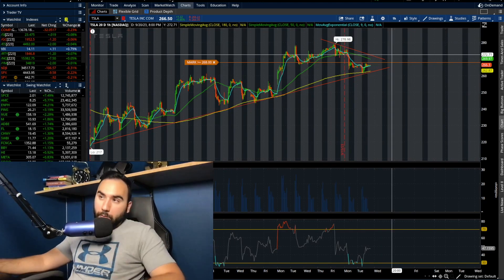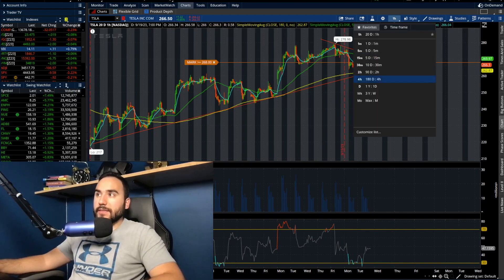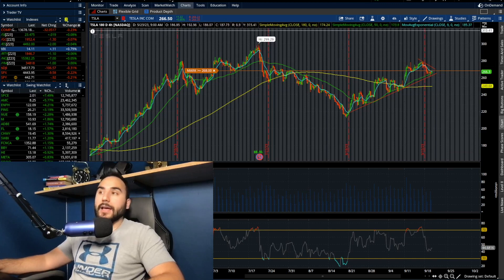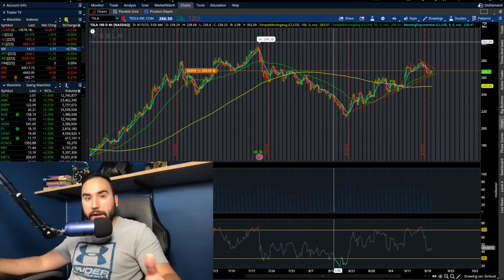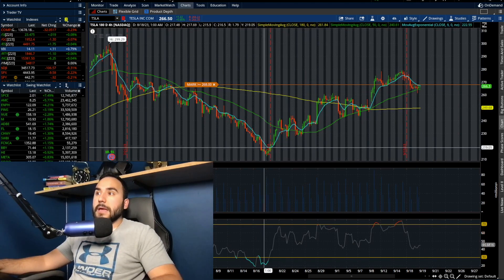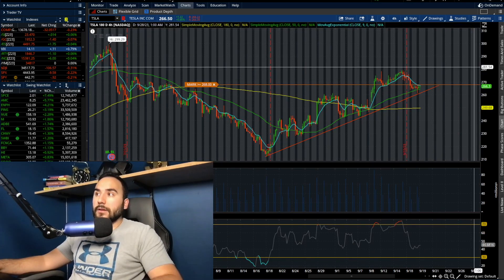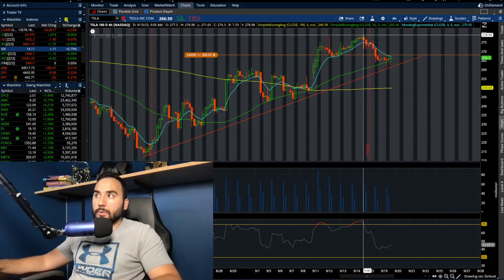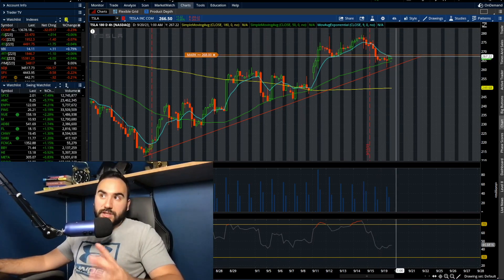On the four-hour chart, we notice we had a head and shoulders right here, then we broke out nicely. We're still breaking out, still above the moving averages, and notably we're above the 50 SMA. We're simply in a little bit of a pullback right now — we've come down from $278 to about $265-$266. So right here where we are is very important for the bulls.